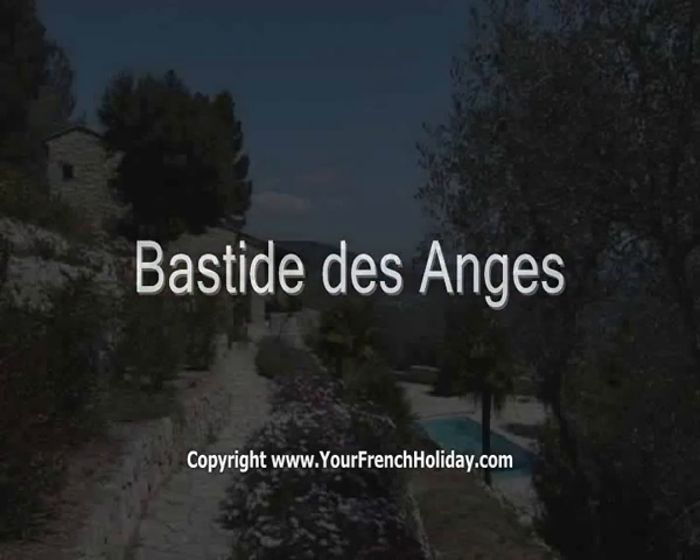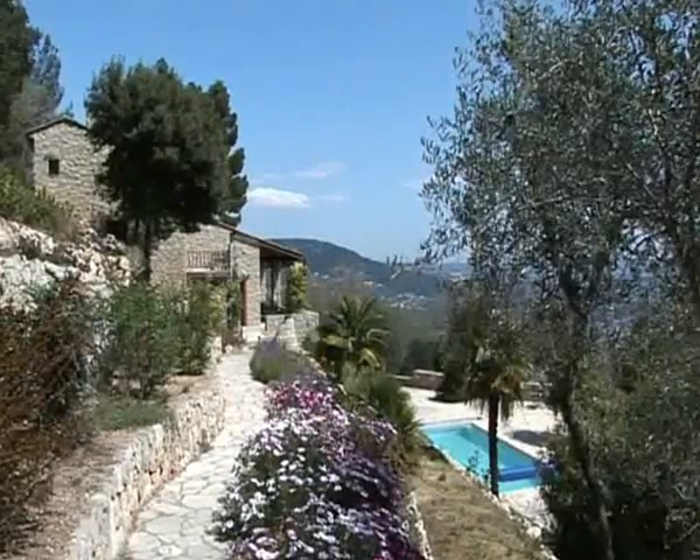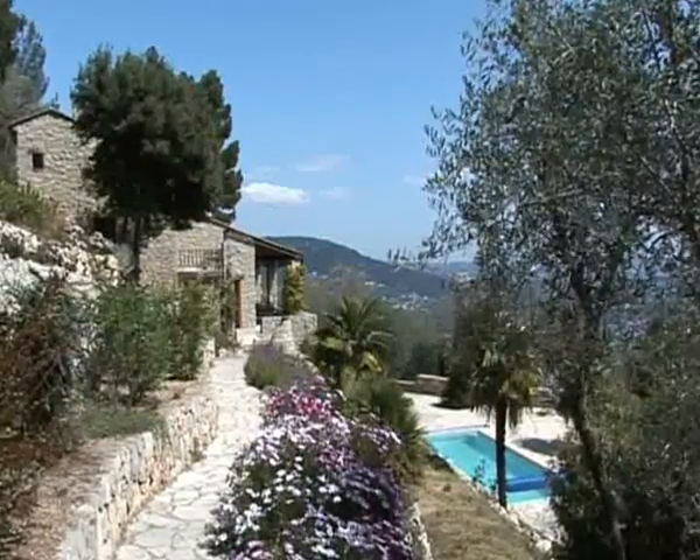Bastide des Anches is a fabulous hillside Bastide with five bedrooms, five bathrooms, a large terrace garden, heated swimming pool and spectacular views.